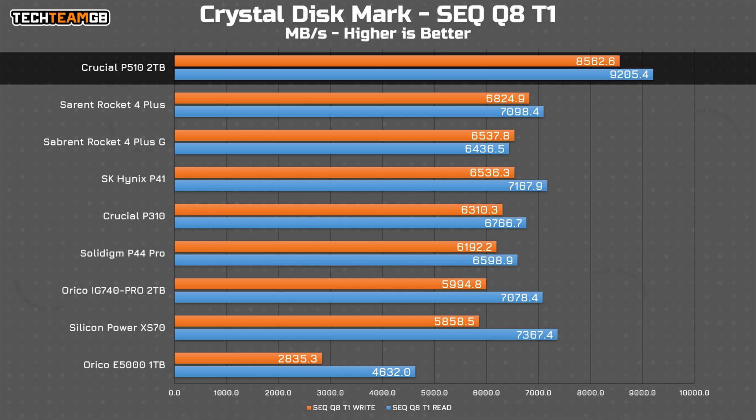Looking at some synthetic tests, starting with Crystal Disk Mark, you can see that yes, in fact, this is the fastest drive I've tested. Now, that is a bit of a hollow victory, being this is the only Gen 5 drive I've had in, but still. I didn't quite get the claimed ratings — at 8.6 gigabytes per second in writes and 9.2 gigabytes per second in reads — but that is 2 gigabytes per second clear of every other drive I've tested, so it's safe to say it's fast.